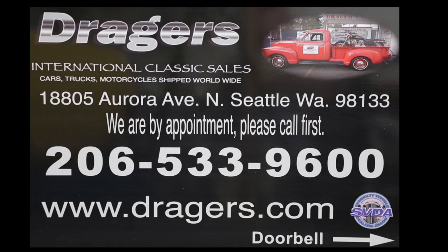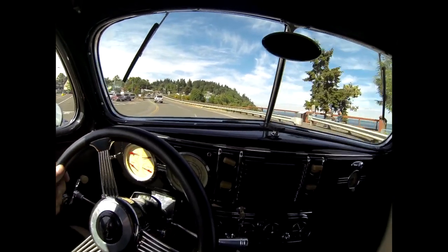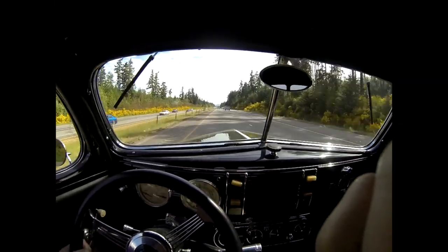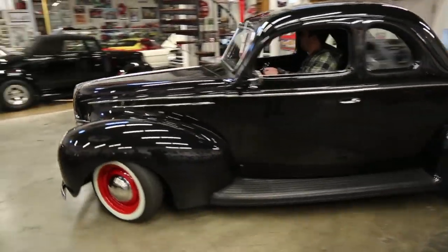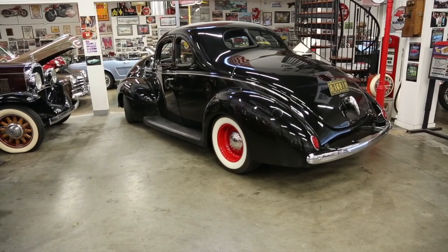This video is brought to you by Drager's Classics. You gotta like this 39 Ford. I normally do a normal introduction, but I got a surprise for you on this one.